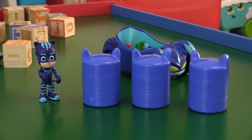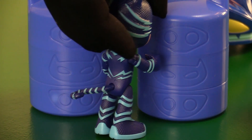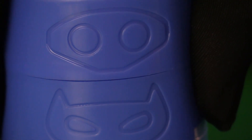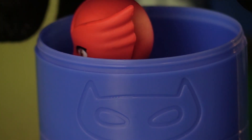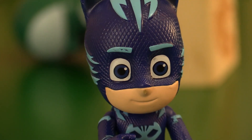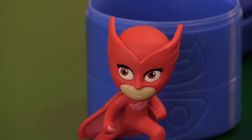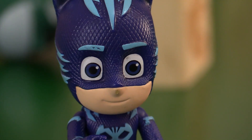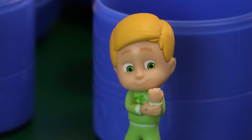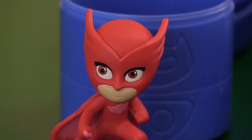Let's get Owlette and Gekko out of these containment units. Catboy? Owlette, are you okay? My pride's a little wounded, but I'm alright. Thanks for getting me out of there. Gekko, how you doing, buddy? Arm's a little sore, but I'm alright too. Thanks a lot, Catboy. If we're all here, who's in that third unit? Only one way to find out.